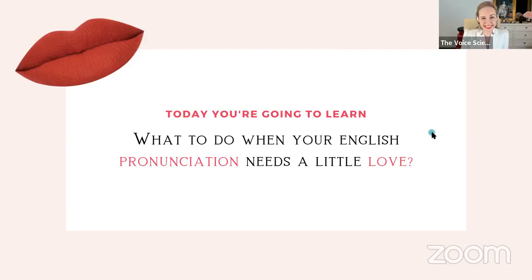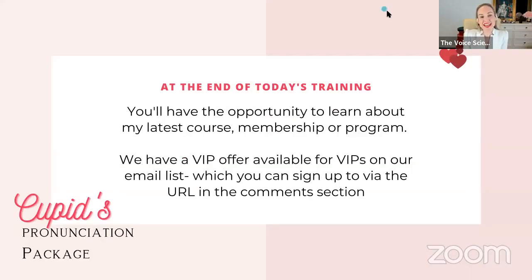At the end of today's training, you'll have the opportunity to learn about our latest package. We always work in the area of pronunciation clarification, but we have a really special Valentine's package called Cupid's Precise Pronunciation Package. This offer is only available to people on our email list, so if you'd like to join, you can find the link in the comments on our Facebook page.